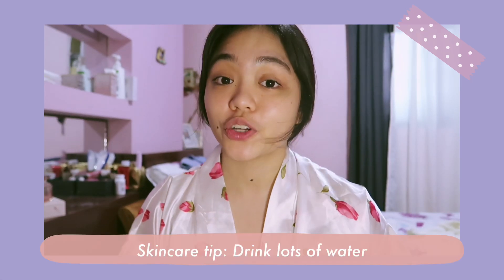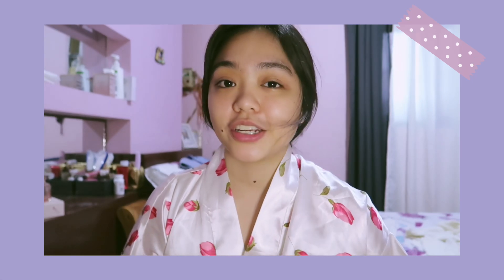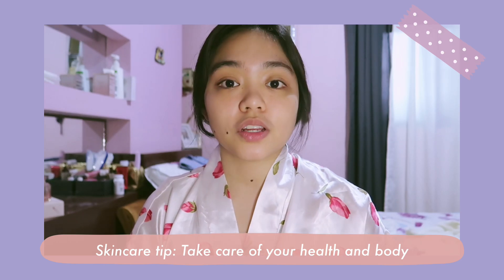Now let's move on to skincare tips. The first holy grail tip is to drink lots of water. One thing that I think really helped improve my skin is that I love drinking water. It's not only helpful for your skin but for your whole body too. If you're not fond of drinking water, this is your sign to start — go get your water and drink it!